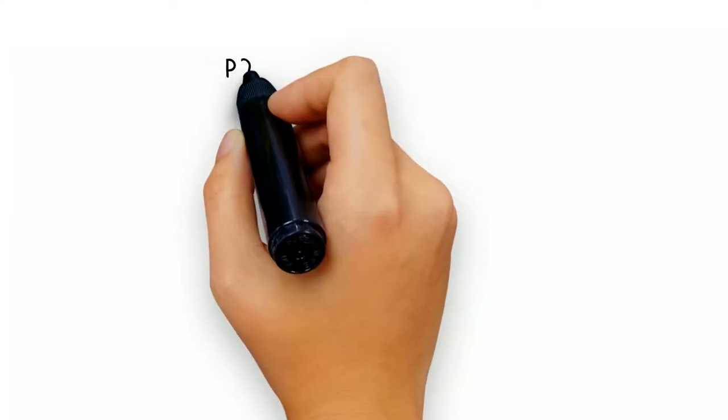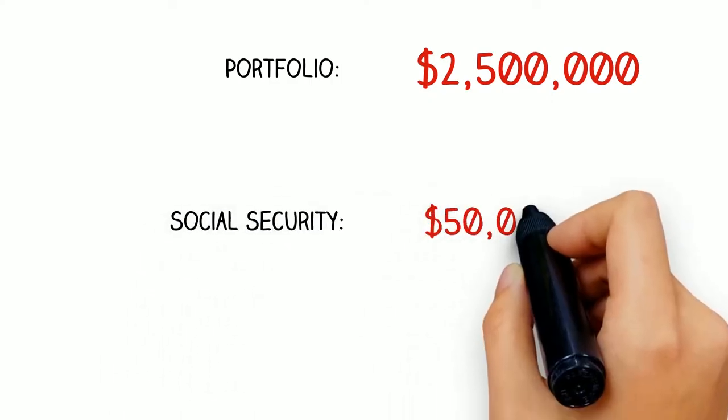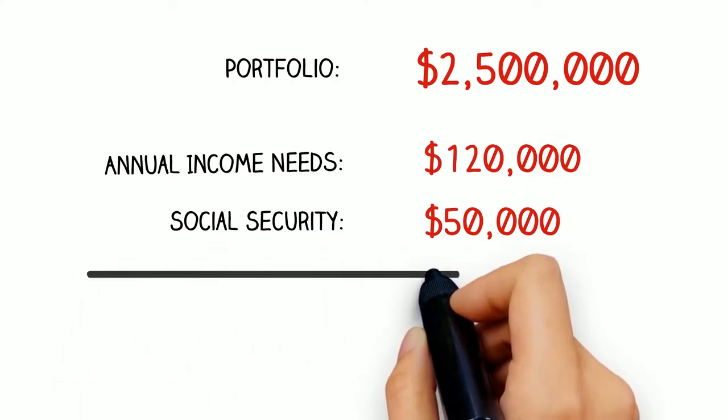Our hypothetical retiree that we'll be showing you today does not have a pension, but has saved over their working career and now has roughly a $2.5 million portfolio. The client has no other source of income in retirement other than Social Security. We'll assume both husband and wife Social Security is a combined $50,000 a year before taxes, and this family needs to support $120,000 a year spending before tax.